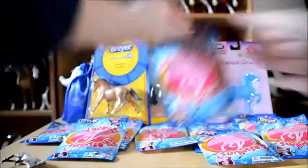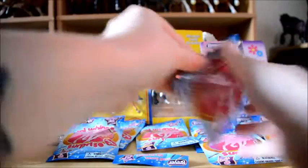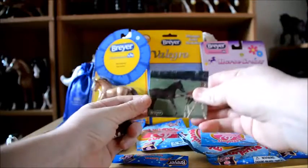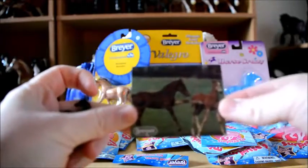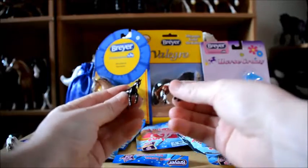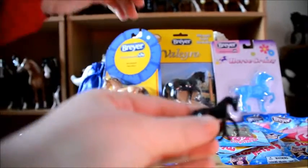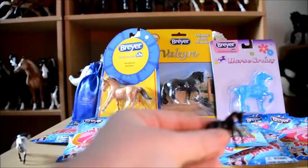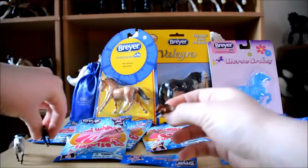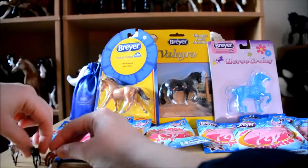My turn! We wanna get strawberry, let's do it! Look at the sticker we got, so cute! And we got two foals - they are Blaze and Hero! Oh my god they are so adorable! Let me just focus on them for you guys. They are so tiny and cute! They are hard to display - people falling! Yeah, they are hard to stand up and display.